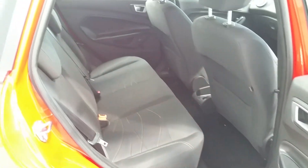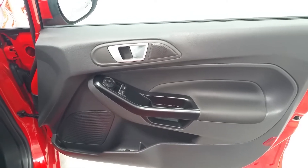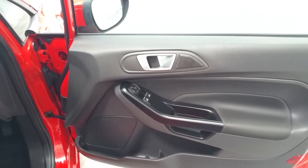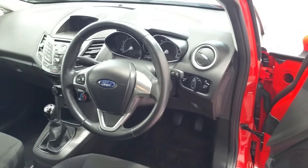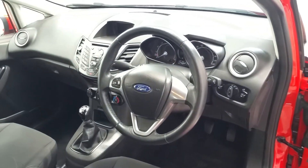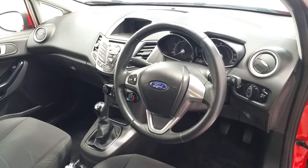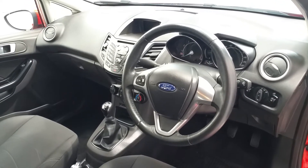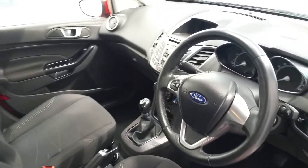Plenty of rear legroom. The vehicle also comes standard with electric front windows, remote central locking, electric mirrors, a multi-function steering wheel, air conditioning, CD player, USB port and an iPod jack, and an integrated Bluetooth phone system.